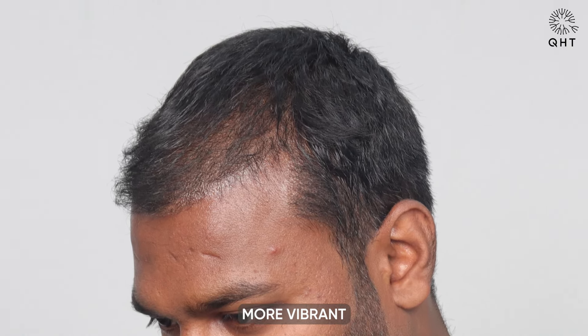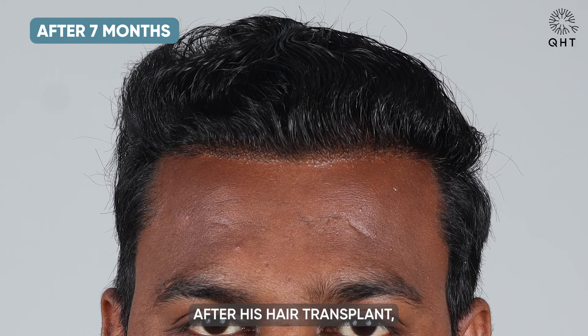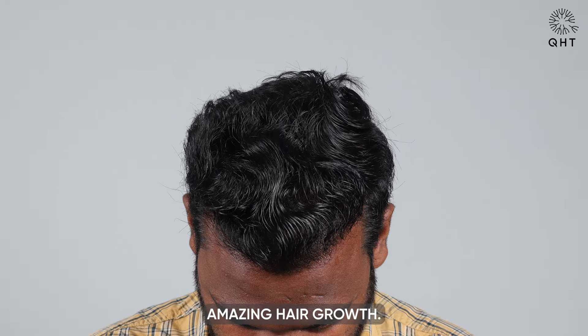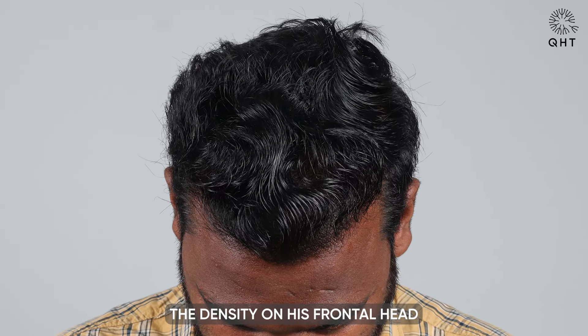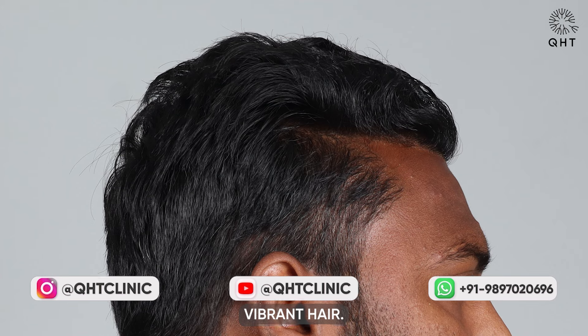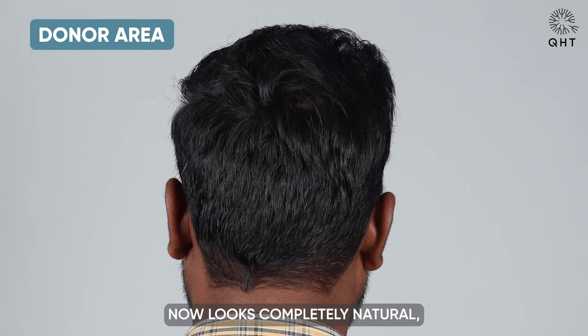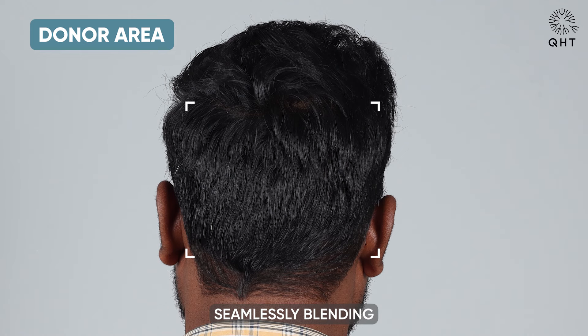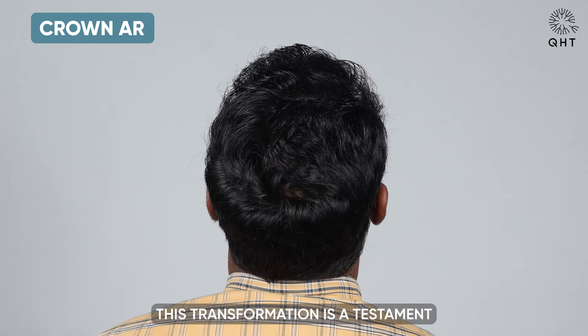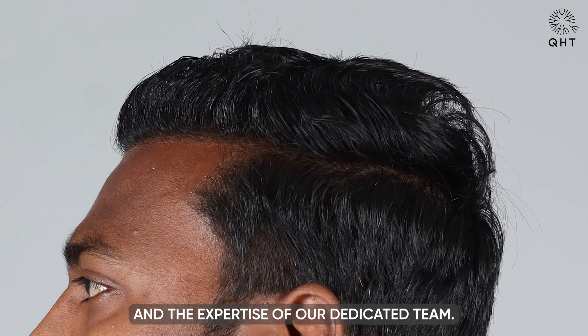This dedication is paying off as he starts to witness the transformation he has been hoping for, marking an exciting phase in his journey towards achieving a fuller, more vibrant head of hair. At the seven-month milestone after his hair transplant, our patient is experiencing amazing hair growth. The density on his frontal head is particularly impressive, replacing areas that were once thinning with full, vibrant hair. His hairline, carefully designed and executed, now looks completely natural, seamlessly blending with his facial features.